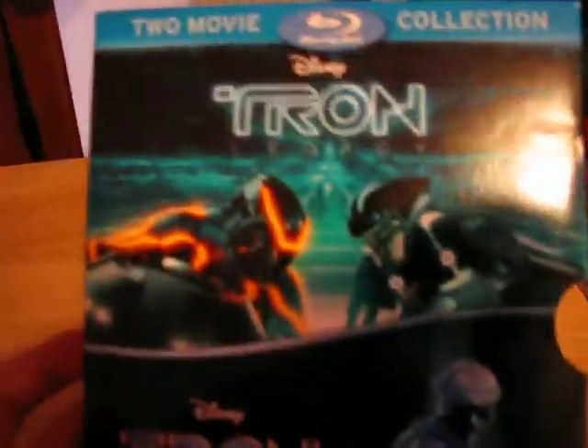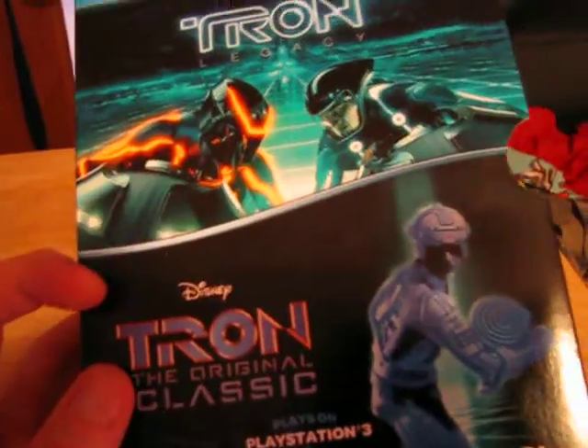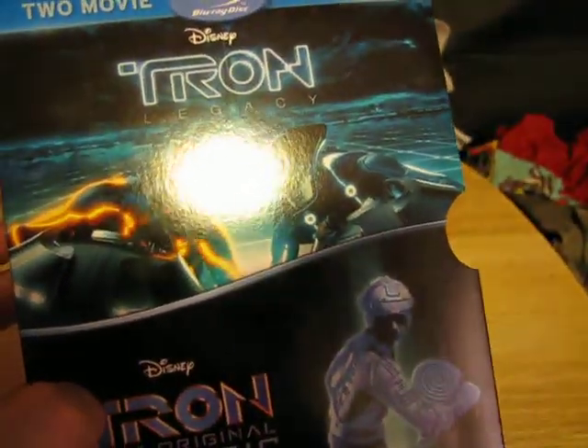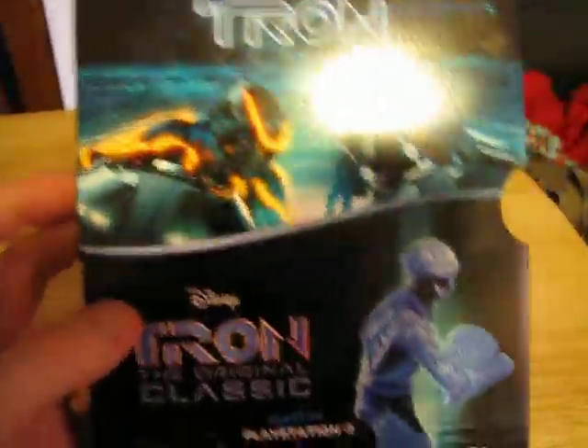I highly recommend you get the box set so you can get both Tron movies. I got this for about £18 — quite good. Thank you for watching. That was my review on Tron, the original classic, and Tron Legacy. Thank you for watching.